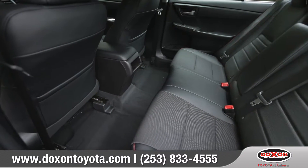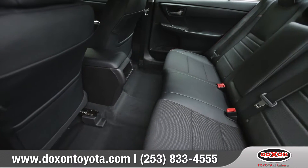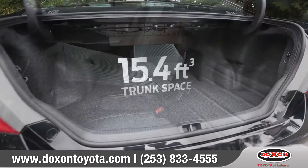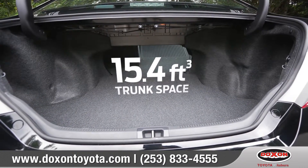The rear seats have sculpted cutaways that provide more knee and leg room for the passengers. And since the seats split and fold forward, you can easily reconfigure them whenever you need to extend trunk space.